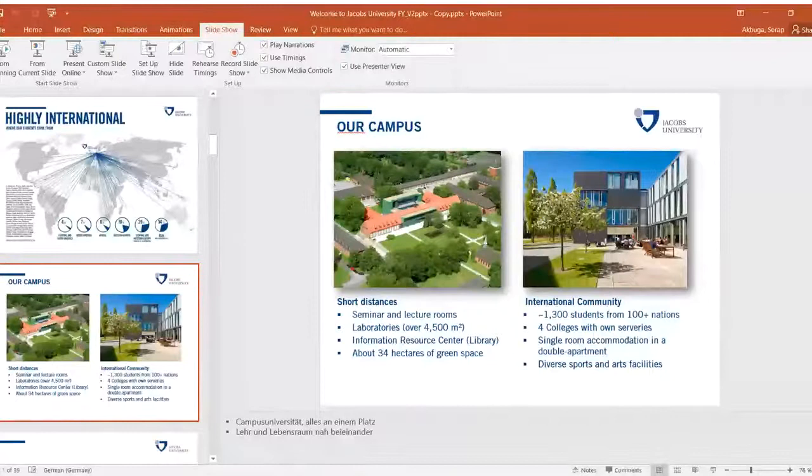The costs of the undergraduate program are split into two parts: tuition fees for two semesters — one academic year — are 20,000 euros, and room and board are 6,000 euros, making a total of 26,000 euros per year. Additionally, health insurance and books are extra expenses the student needs to cover.